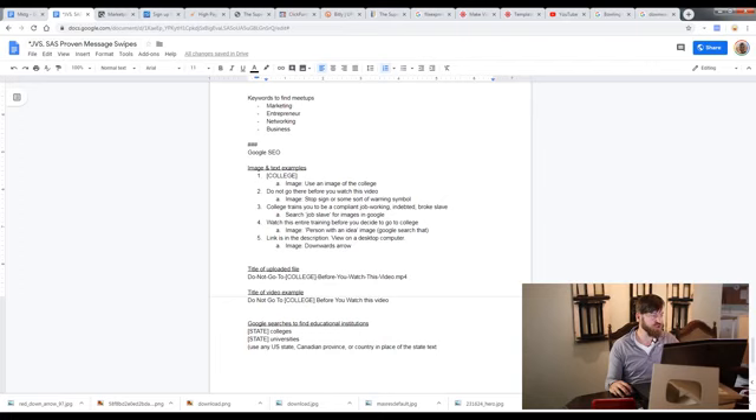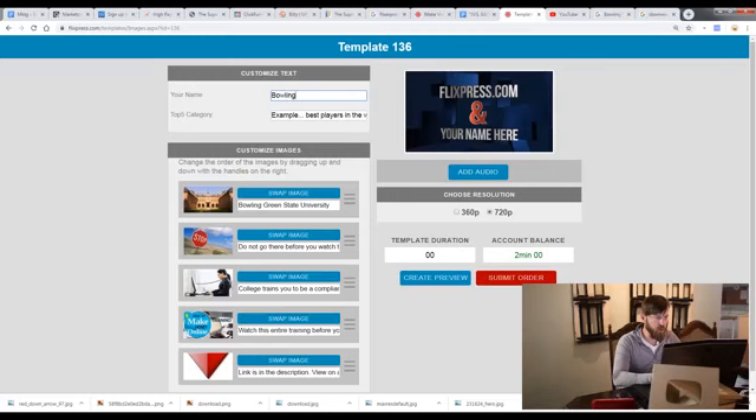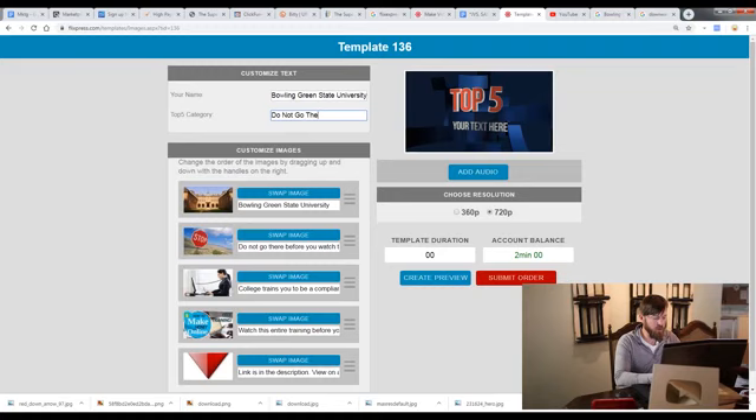Now order the images: the first image should be of the college, the second image is of a stop sign, the third image is 'job slave' — and the keyword we're going after is Bowling Green State University. The fourth image is a person with an idea. We're going to say 'Watch this entire training before you go to college' and tell them the link is in the description. The example text is: 'Bowling Green State University — do not go there until you watch this video.'